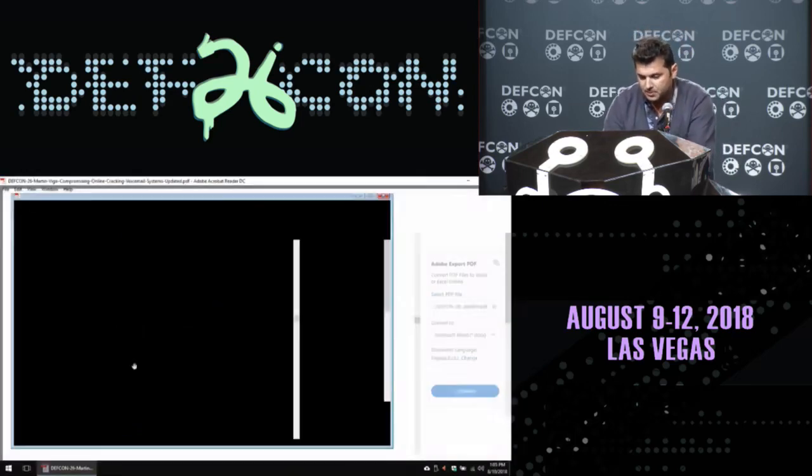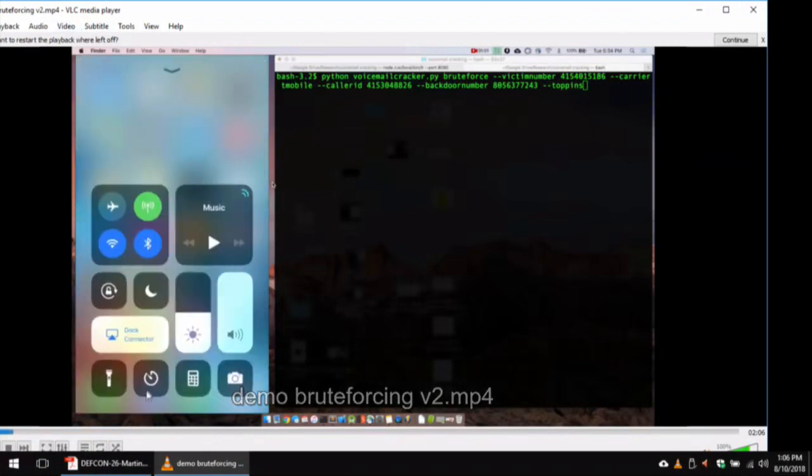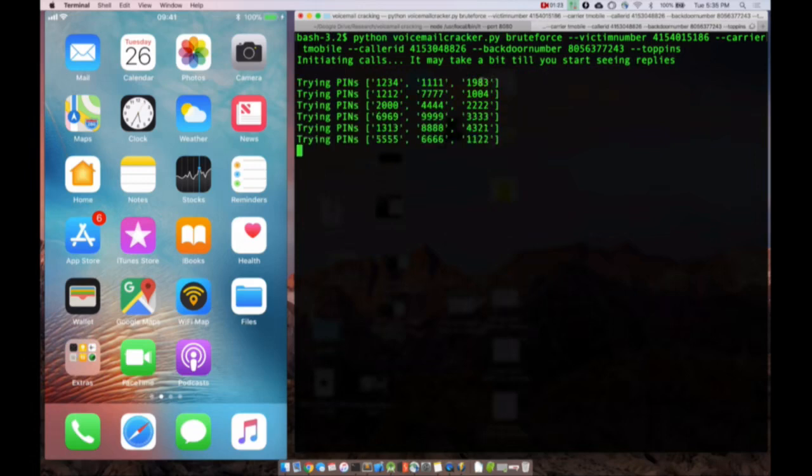Let's do the first demo. What you see on the left is the victim's number. On the right is the tool. In this case I'm using the brute-force option — I provide the victim number, the carrier type because it has a specific payload, and the caller ID which Twilio provides. I use the option of backdoor number, so it doesn't call the victim. The last option is 'top pins' — I'm trying the top 20 most common PINs based on prior research. The PIN is 1983, which is the DEF CON theme. It tries three at a time, so first it'll tell you one of those three is the PIN, then it tries them individually to find the right one.